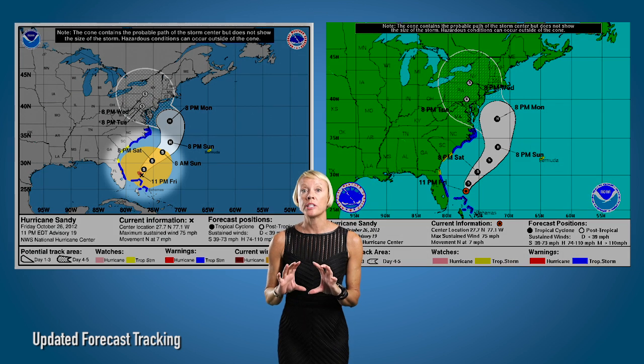The storm tracking map has also been changed. There are new colors, it's sharper, but the biggest and most important change is a shaded orange area that shows the extent of the damaging winds — because the damaging winds can happen outside the cone.